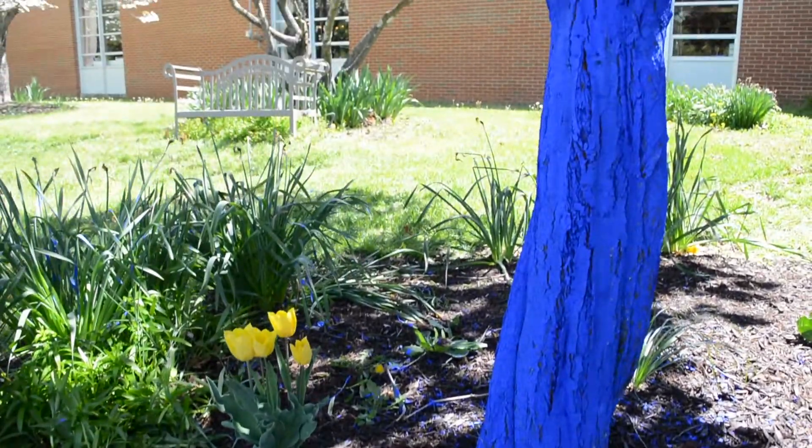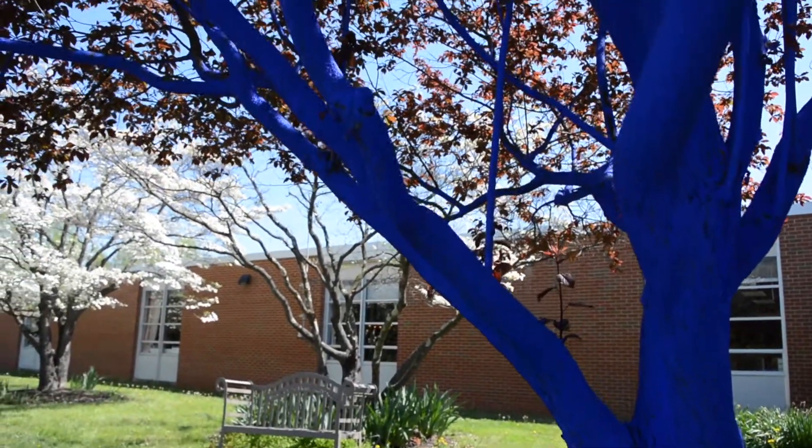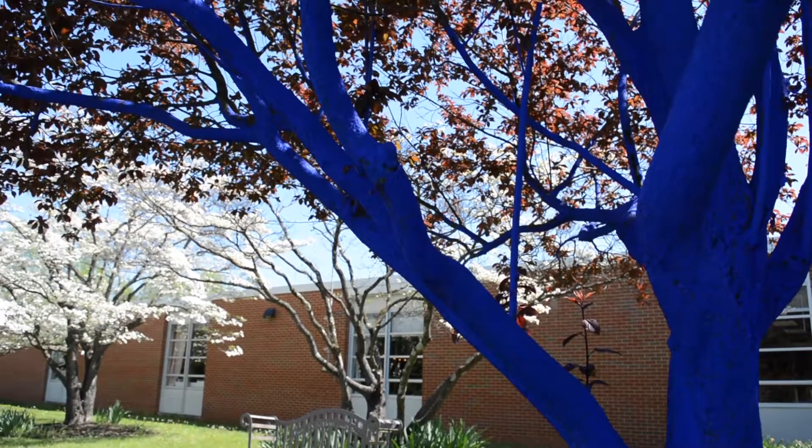Turning a tree blue makes you think, why is the tree blue, and starts your imagination rolling and creativity. His purpose was to bring awareness to our trees. Our purpose for bringing him here is to help our children understand what it's like to work with a famous artist and to install a large land art installation and to be a part of that.